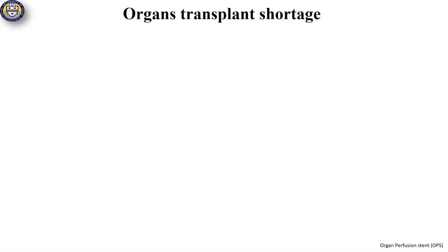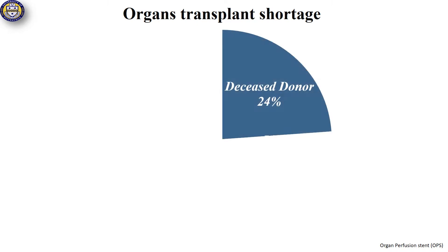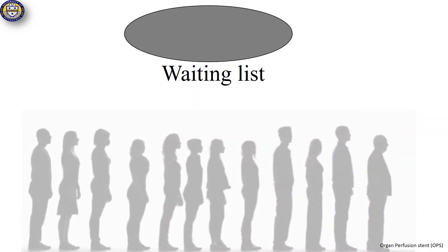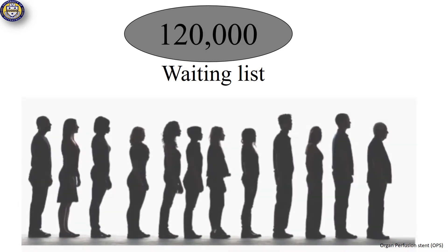Today, organs are recovered from donation after brain death, or living donors, where blood flow remains normal until the moment of the organs transfer for transplant. However, they are not enough. There is more than 70% organ shortage — only 1 in 4 will actually receive one, leaving over 120,000 patients with the immense burden of organ failure.